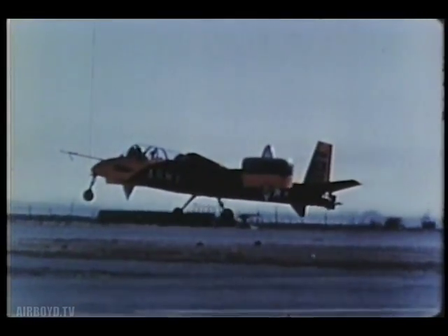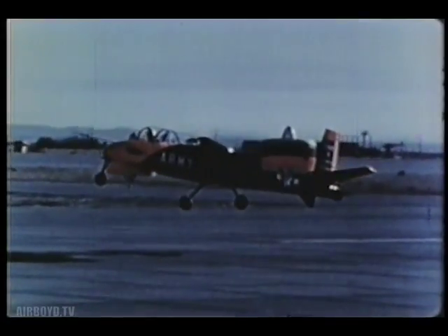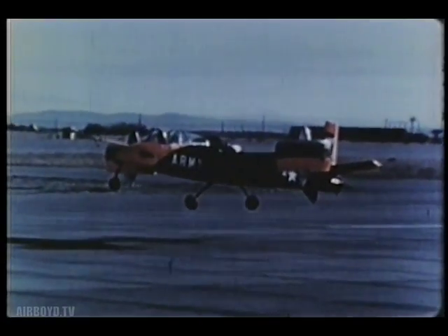The Doak has proved its ability to hover in flight. Ducted fans have been found to be more efficient than other lifting propellers.